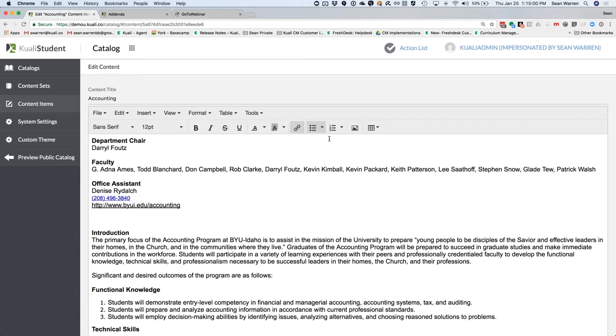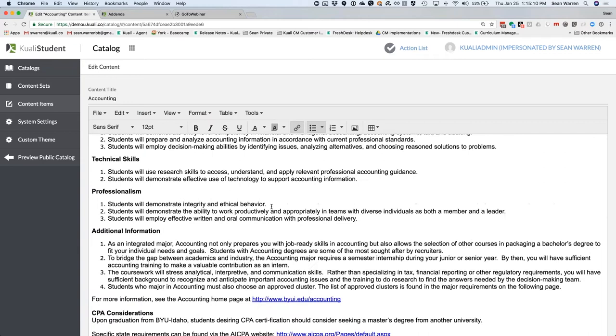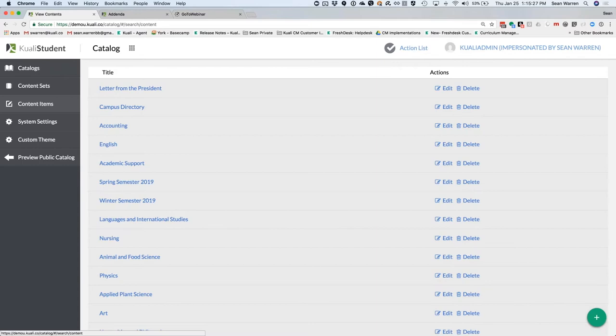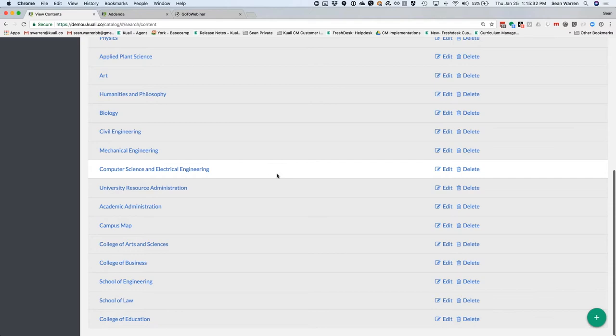The next big piece of the catalog is all that non-curricular content, and we organize that into what we call content items and content sets. A content item is simply a single web page. If you can use Microsoft Word, you can build these content items — you have rich text ability for different colors, fonts, and sizes, you can insert tables, and drag and drop images. It literally takes no training. Here's one example of a content item for the accounting department.